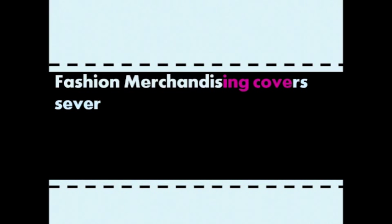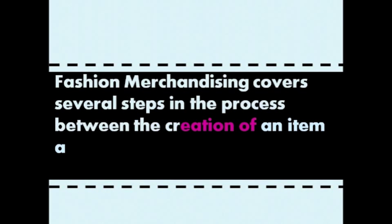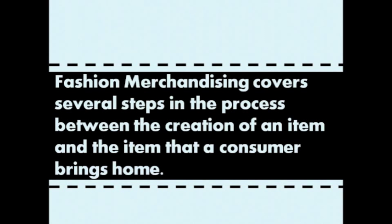Fashion Merchandising covers several steps in the process between the creation of an item and the item that a consumer brings home. It includes everything from product development and design, textiles, manufacturing, and retailing.